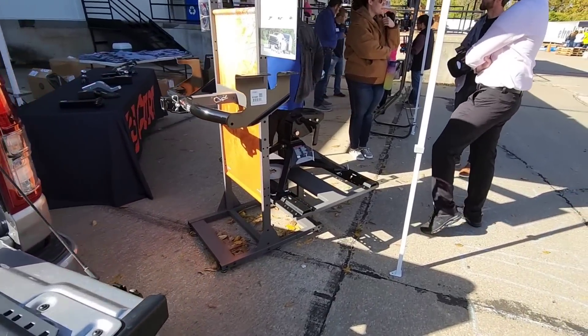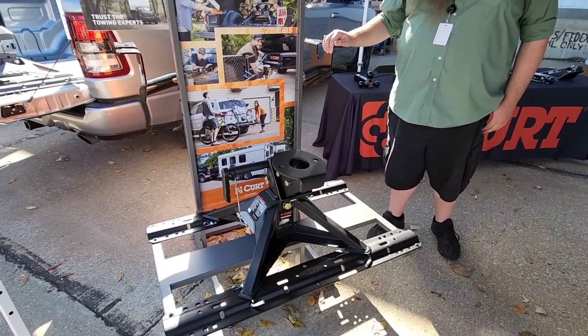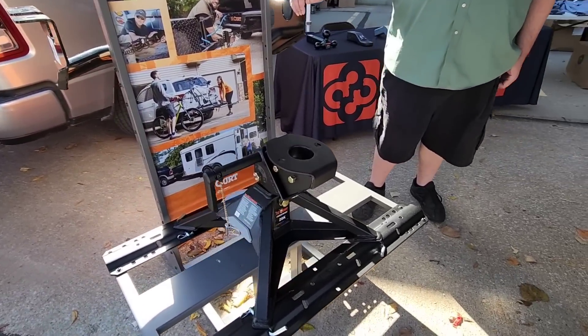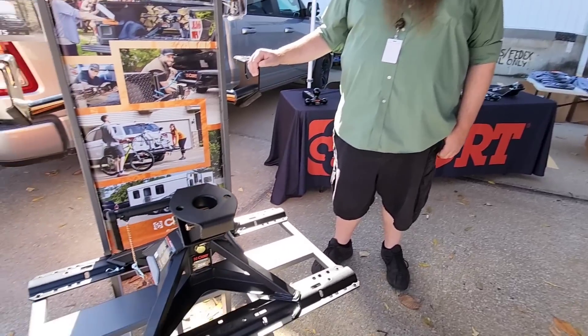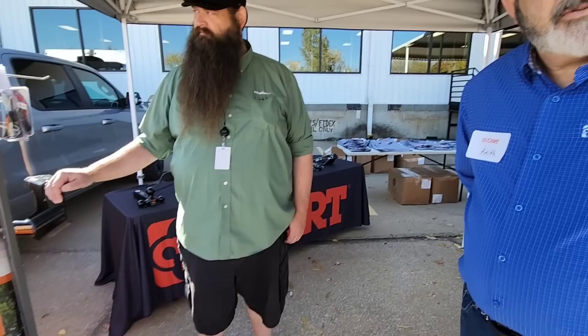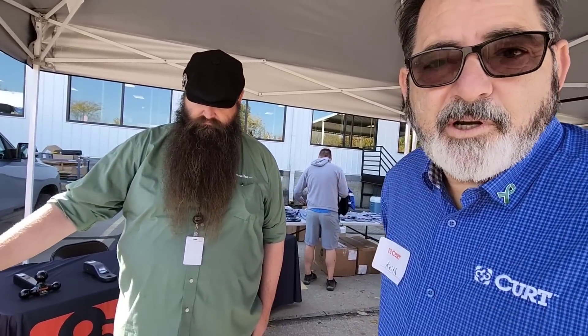We're at the Curt area still with Keith, a product expert. This is the new Curt Cross-Wing fifth wheel hitch, and it is super innovative. We're ending this segment with it because it's the most unique fifth wheel hitch out here — it's a game changer. Keith walks us through it: Curt is always bringing innovative products to market. The main body is only 60 pounds, all steel construction, with three adjustment points taking you from 16 and three-eighths to 20 and three-eighths inches.